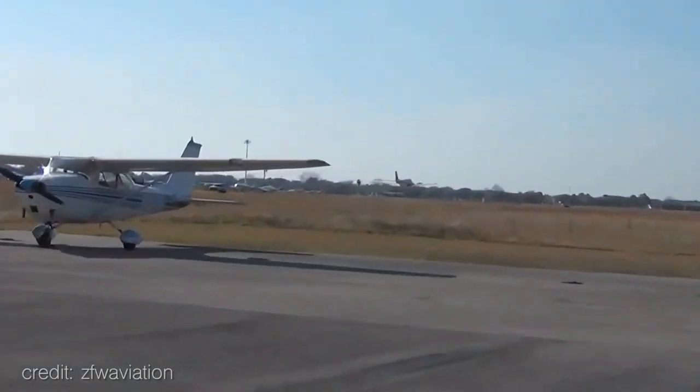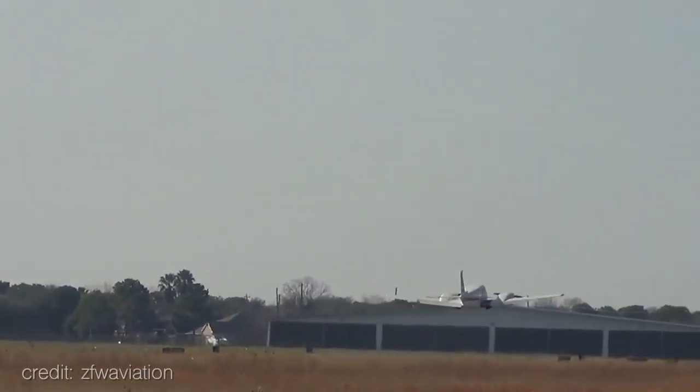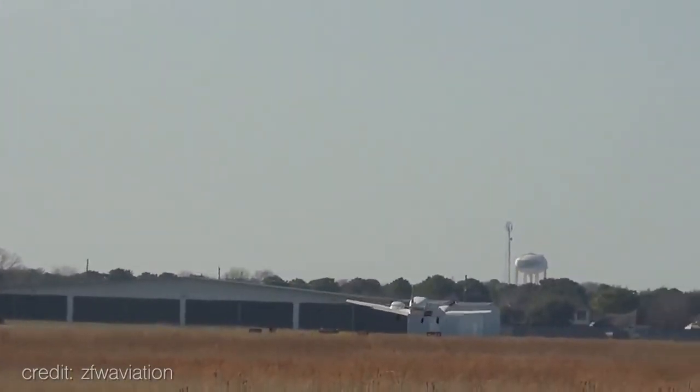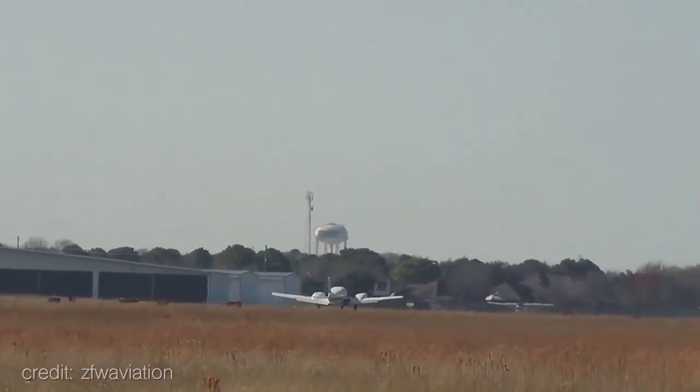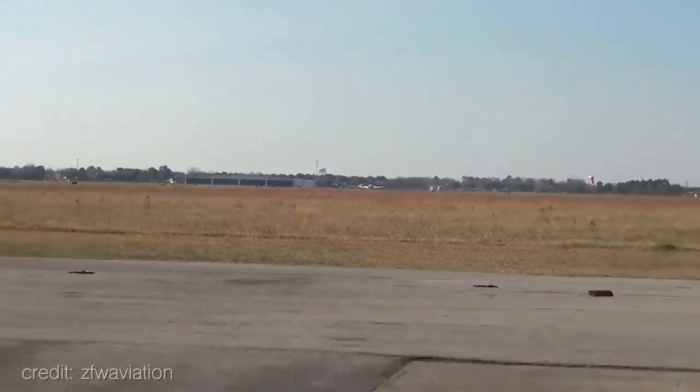This pilot avoided making a gear-up landing. He had the power to clear that. That was close. And that is why gear horns are there.